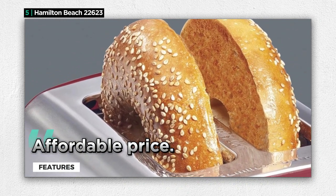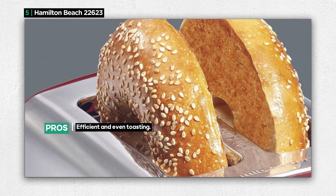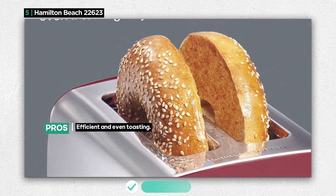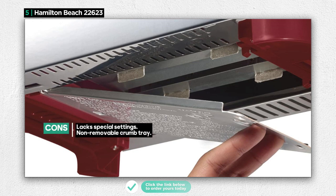However, it's important to note that the Hamilton Beach Toaster lacks special settings, making it a straightforward toaster without the bells and whistles found in more expensive models. Additionally, its crumb tray isn't removable, which may make cleaning less convenient. The Hamilton Beach 2 Slice Toaster is an excellent choice for those who want a straightforward and affordable toaster that does the job right.